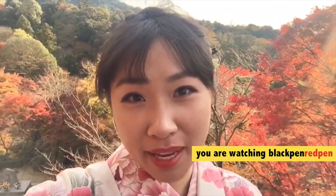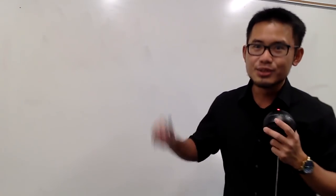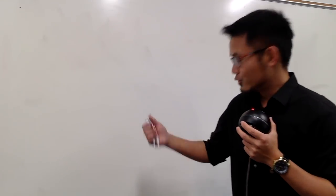Hey guys, you're watching Black Pen, Red Pen. If you're watching this video, you are in luck because I'll show you how to make $4,700 from zero. You don't believe me? Just watch. And don't forget, Christmas is coming, so you can use the money for your Christmas vacation. Sounds good, right? So here we go.